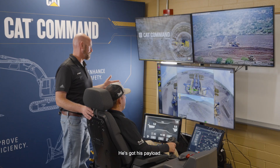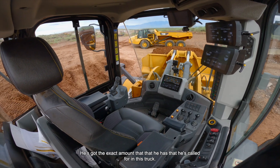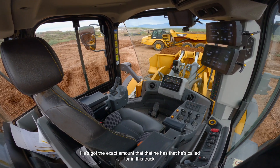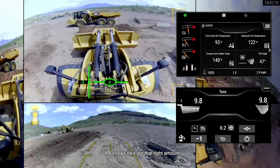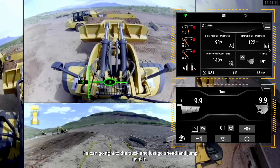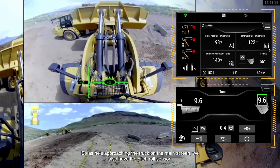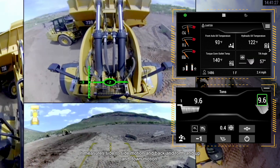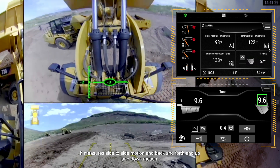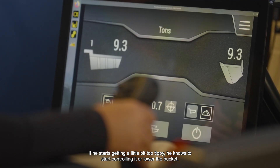He's got his payload set — he's already tipped off the amount that he needs, so he's got the exact amount called for in this truck, loading roughly 10 tons. He can go right to the truck and dump right in. As he's approaching the truck on the main screen, we also have the pitch roll sensor, which measures side-to-side and back-and-forth motion. If he starts getting a little too tippy, he knows to control it or lower the bucket.